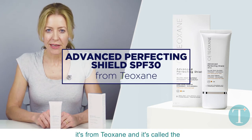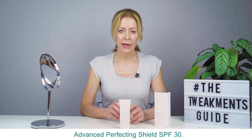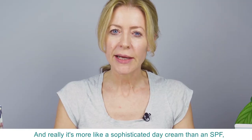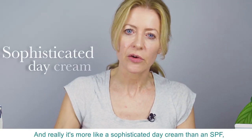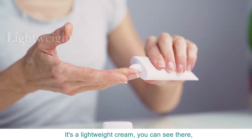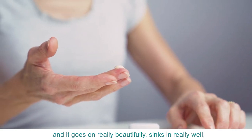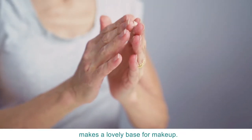This is one of my favorite sunscreens. It's from Teoxane and it's called the Advanced Perfecting Shield SPF 30, and really it's more like a sophisticated day cream than an SPF, but it does offer really good protection too. It's a lightweight cream — you can see there — and it goes on really beautifully, sinks in really well, and makes a lovely base for makeup.